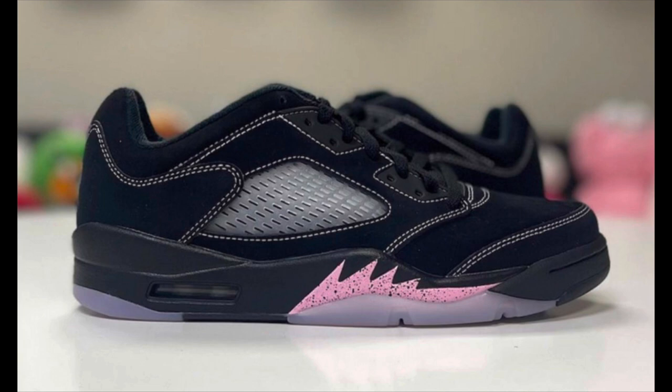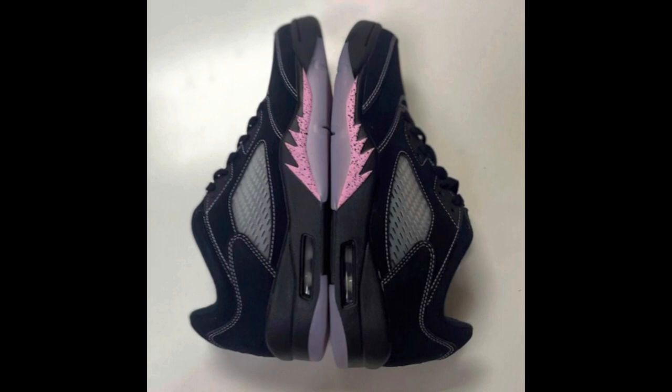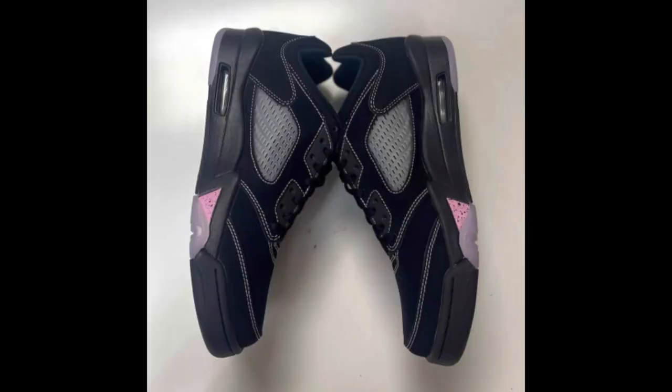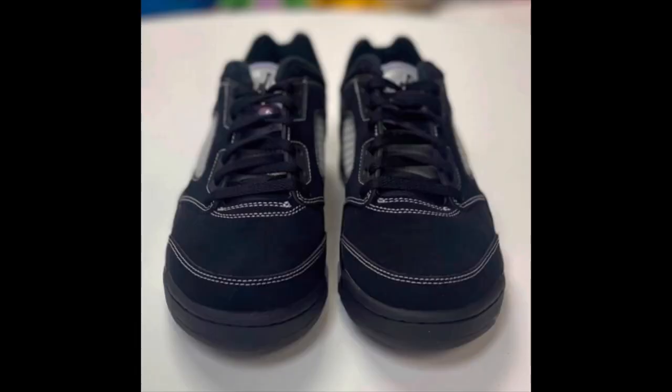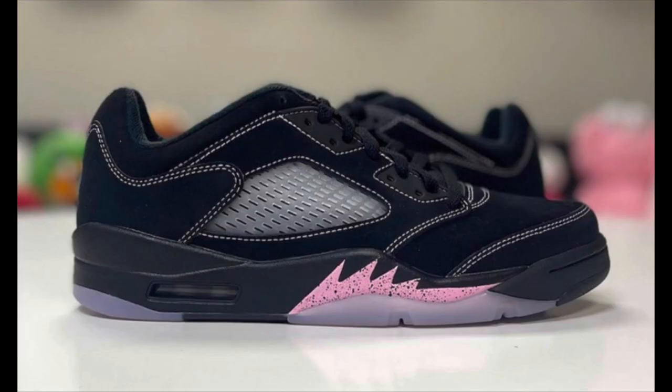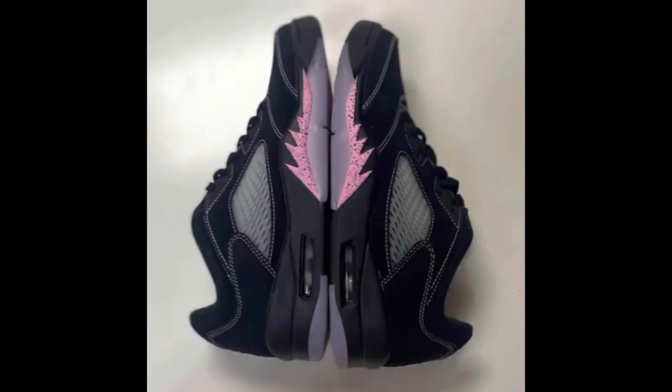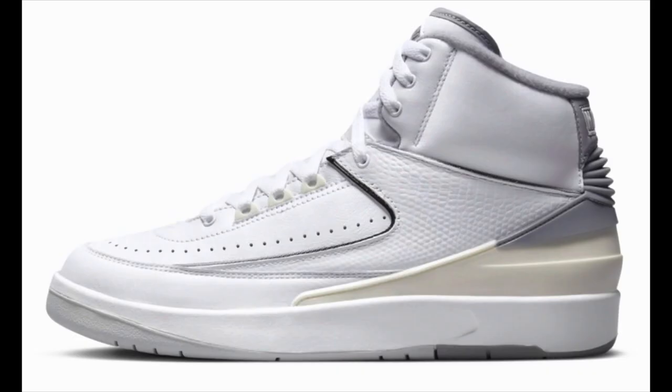Also on May 6th, we have the Jordan 5 Low Dongdan, costing $200. The colorway is black, white, lilac, and ice pink. These sneakers pay homage to the famous streetball tournament in Beijing, China, held every year between May and June. The sneaker features a black nubuck upper, a 3M reflective tongue, and hits of pink on the shark teeth. The heels also don the logo of the Dongdan tournament. Personally I'm not a fan of Jordan 5 Lows, but let me know how y'all feel.